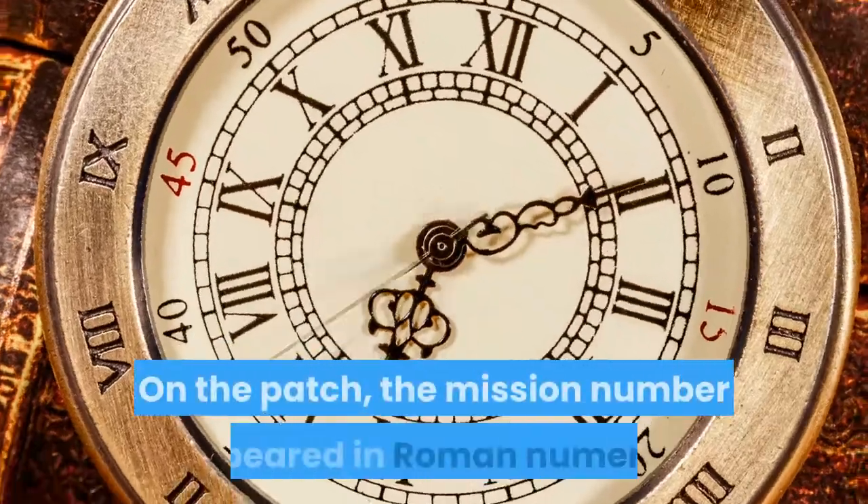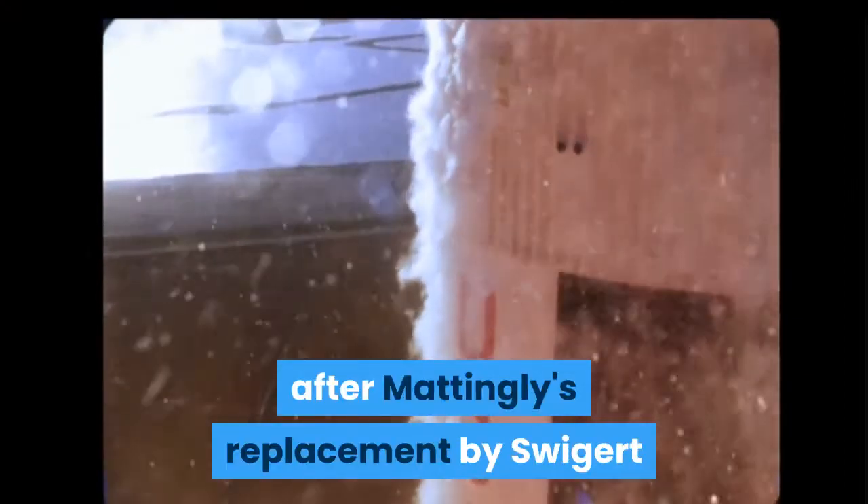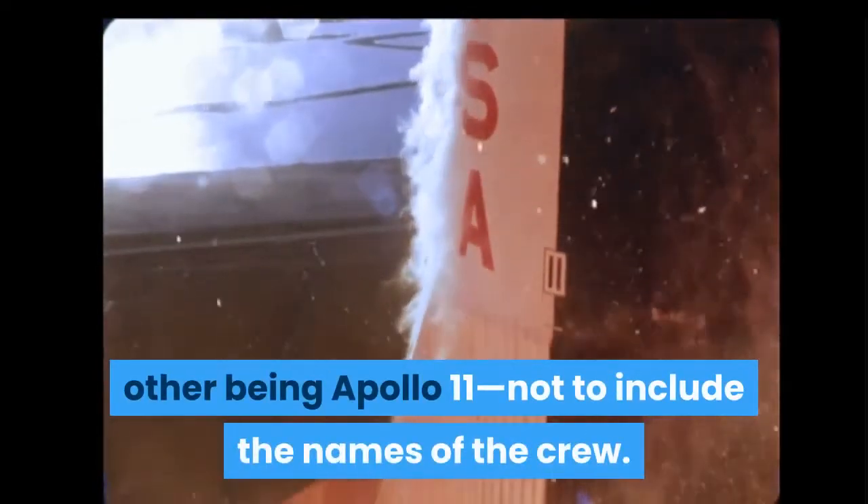On the patch, the mission number appeared in Roman numerals as Apollo XIII. It did not have to be modified after Mattingly's replacement by Swigert, since it is one of only two Apollo mission insignia — the other being Apollo 11 — not to include the names of the crew.